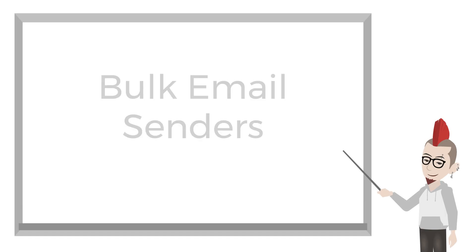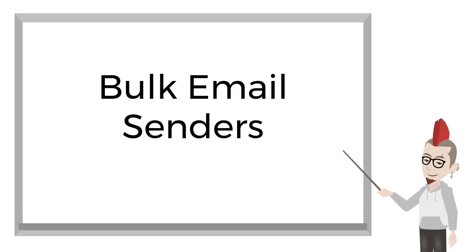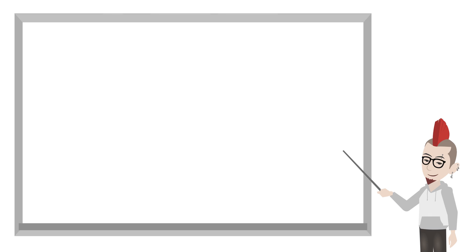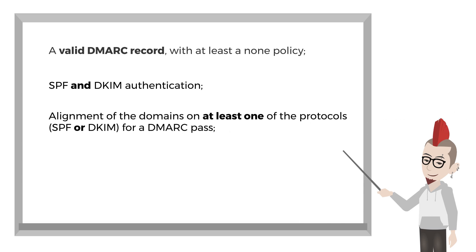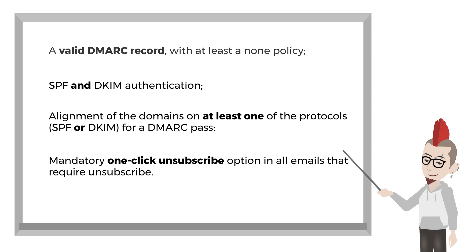Specifically for bulk email senders, there are some additional rules. You must have a valid DMARC record with at least a none policy, both SPF and DKIM authentication, and alignment of the domains on at least one of the protocols — SPF or DKIM — for DMARC to pass. You must also always give your recipients an easy way to unsubscribe from your marketing messages by setting up one-click unsubscribe.